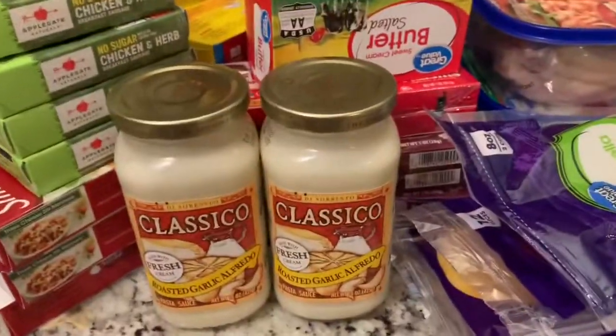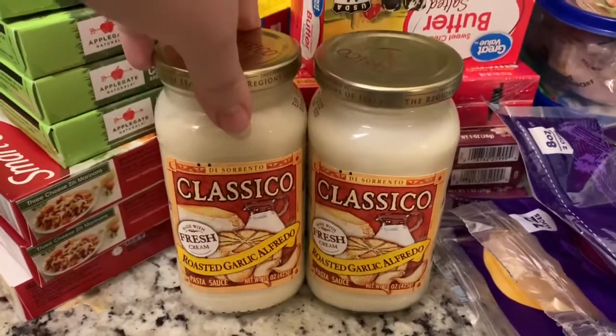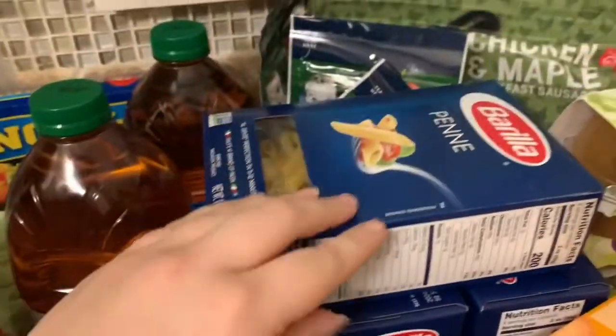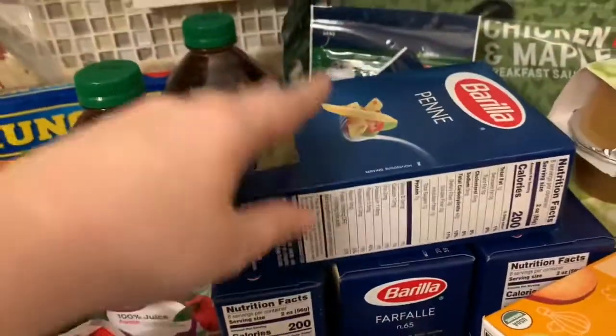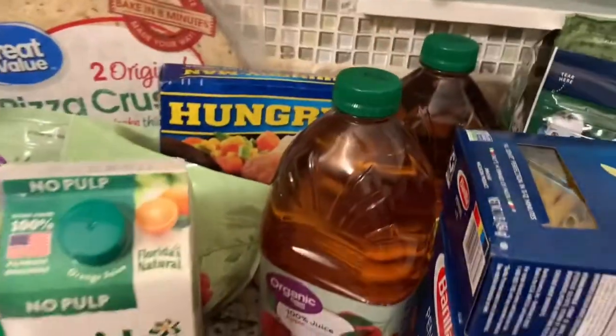First we have two roasted alfredos and that's gonna go with some pasta. I have four things of pasta — two penne and two farfalle. And then we got two organic apple juices right there.